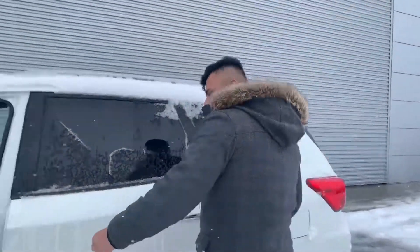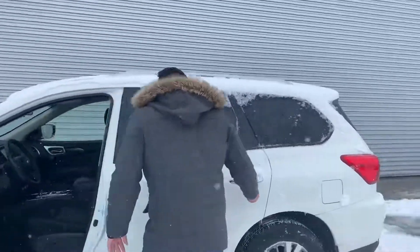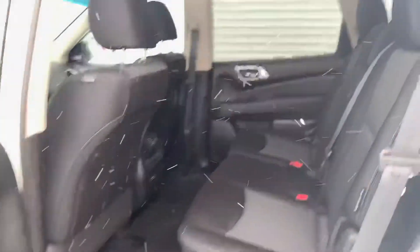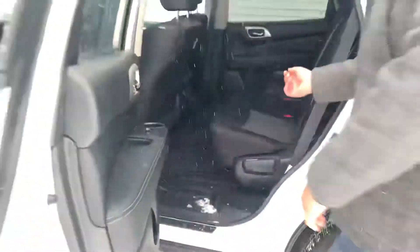And then in the back here, you do get that tri-zone climate control, so you can pick the temperature from the back here. And then, of course, easy access.